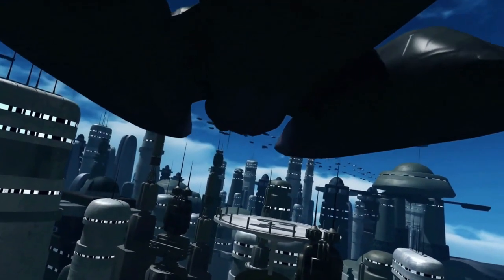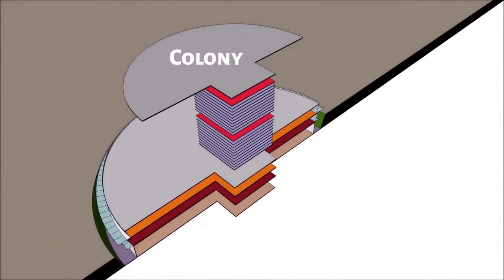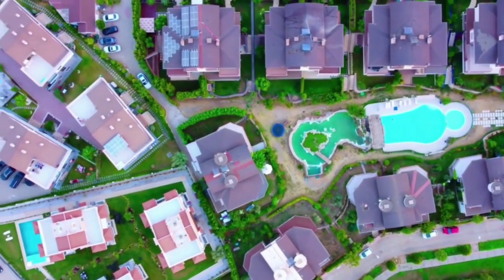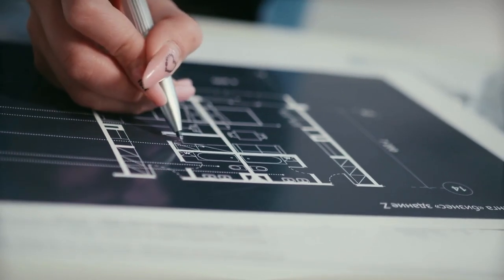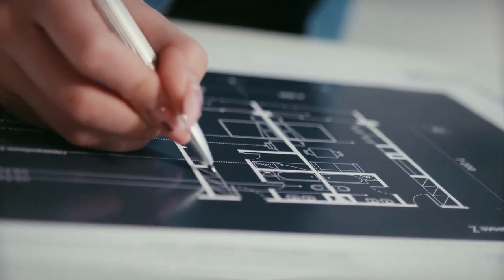Construction of this exclusive resort is expected to take two years, even though formal plans in Dubai are still being finalized. From an architectural, engineering, and design standpoint, Moon is constructible, according to co-founder Michael Henderson.